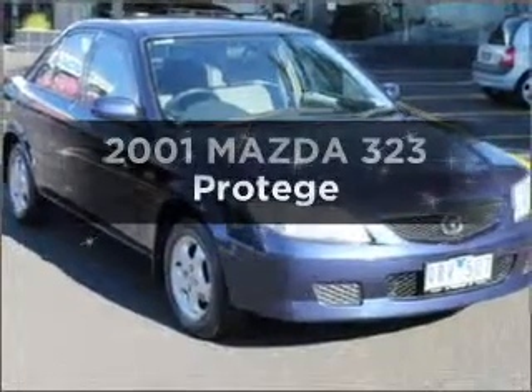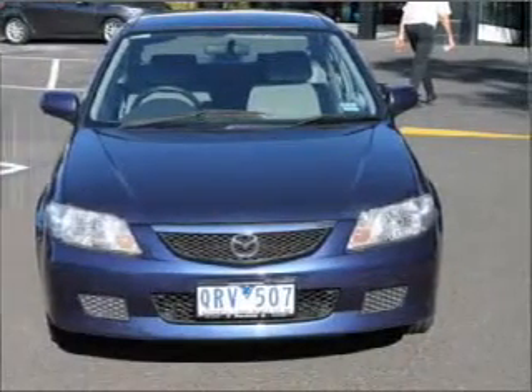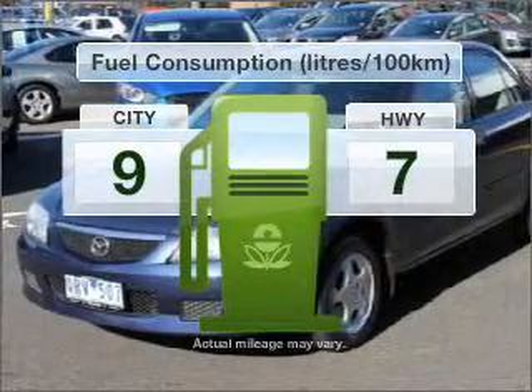Researching the market for a 2001 Mazda 323? This is the vehicle you've been looking for. With a reliable engine, run all over town without worrying about filling up.